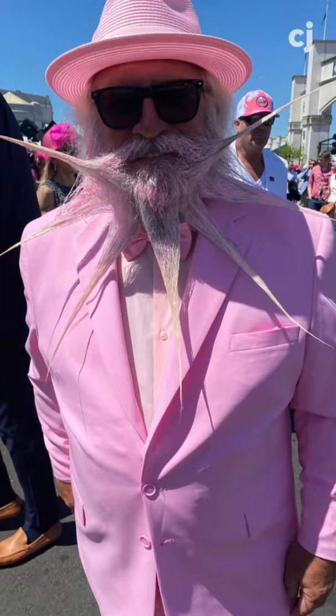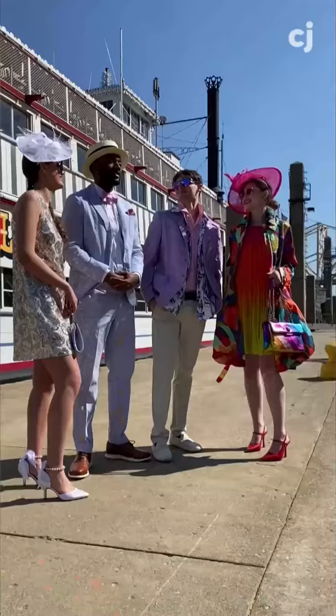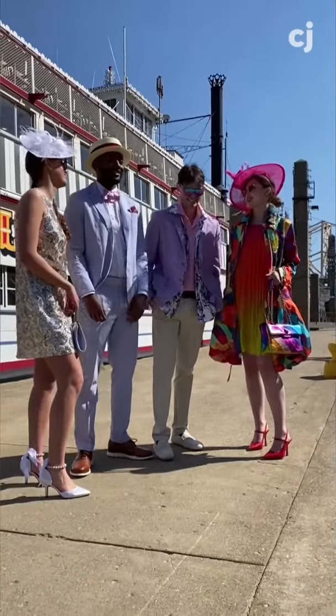Men have a lot of questions about how to dress for the Kentucky Derby. The good news is you don't have to go to extremes like dyeing your beard pink, but you do want to step up your fashion game. We have four different examples to get you started.